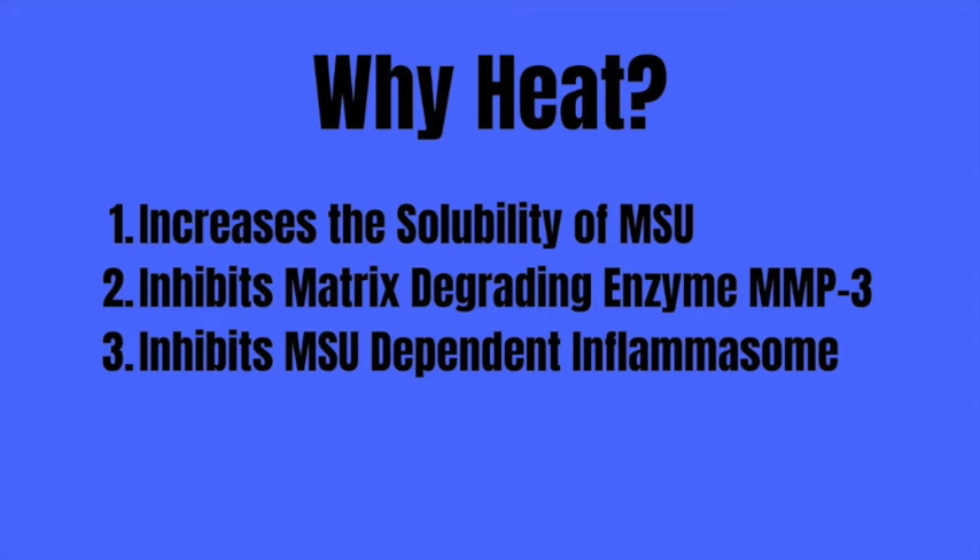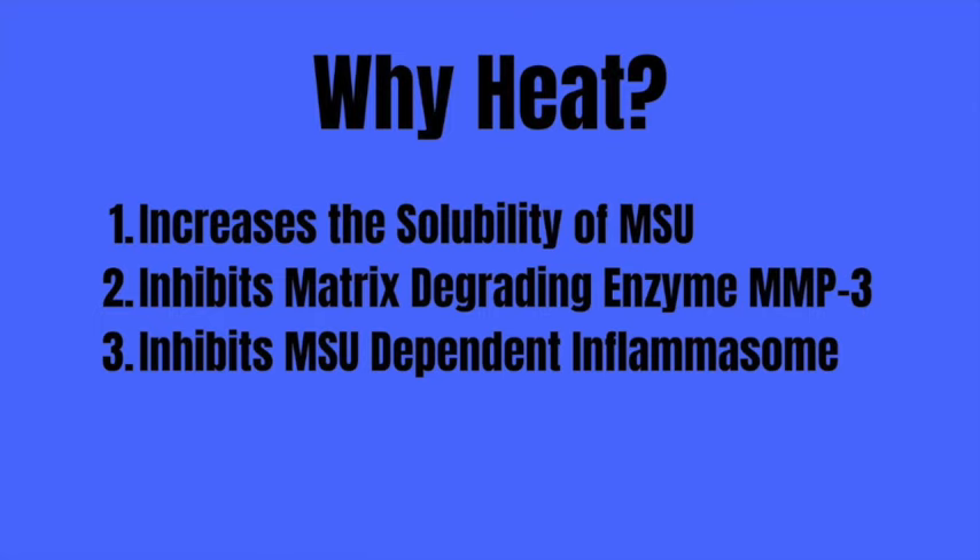First, by raising the temperature of our foot, we increase the solubility of monosodium urate so that the crystals dissolve, giving them a chance to diffuse and be dispersed into the circulatory system. Second, by elevating the temperature, we inhibit the induction of MMP-3 and stop the degradation of the matrix. Third, by raising the temperature of the foot, we inhibit the crystal-dependent formation of the NLRP3 inflammasome. Therefore, we should be able to literally put the kibosh on the flare.